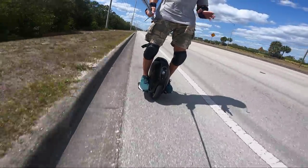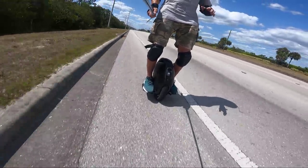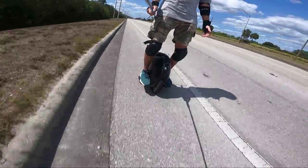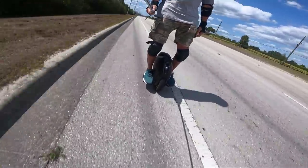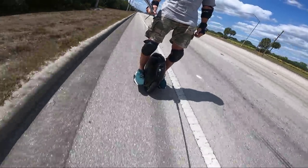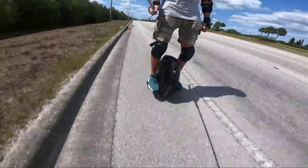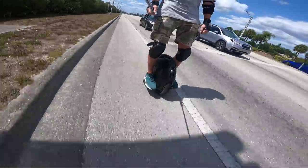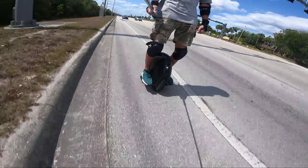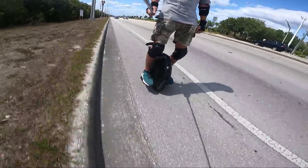I'm telling you, for me like 26 psi is just perfect for the 16x. Based on my body weight — my riding weight is probably 195 pounds — it just feels great. When I first got this wheel it was pumped up like to the mid 30s and it felt terrible, man. It was squirrely as hell. But like 25–26, that is the perfect pressure for me on this wheel.